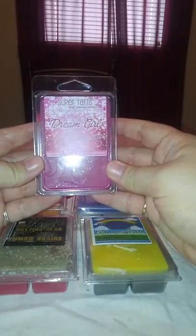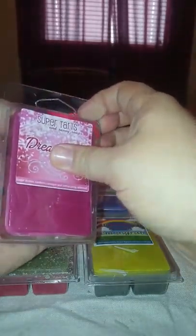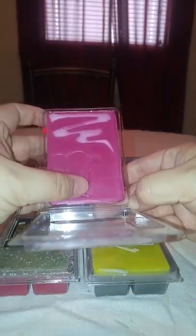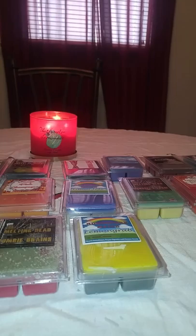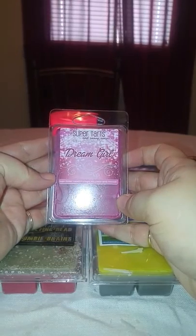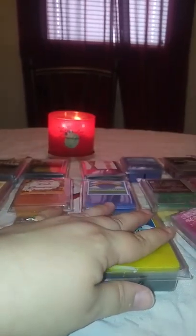Then we have Dream Girl — sugar dusted mandarin oranges and cotton candy mimosas. It looks like it has a Barbie stamp on it. It's a dark pink on top and a light pink on the bottom. This one is a light scent — it just smells pink to me. I can get a little bit of those mandarin oranges and the cotton candy mimosas. I'm excited to melt this one and see how it is warmed.